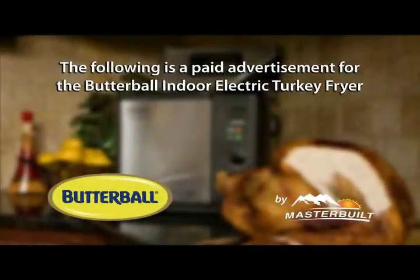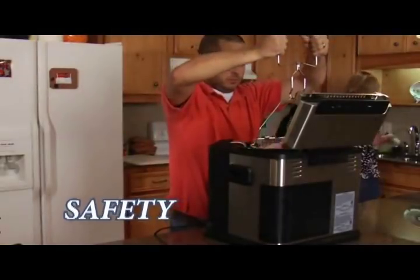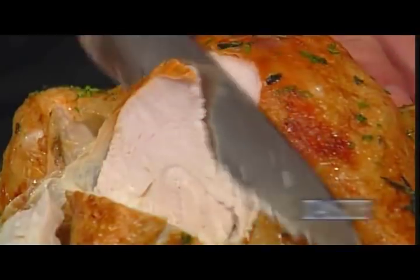The following is a paid advertisement for the Butterball Indoor Electric Turkey Fryer. Safety, versatility, taste.